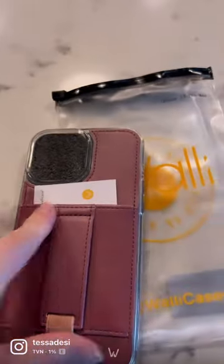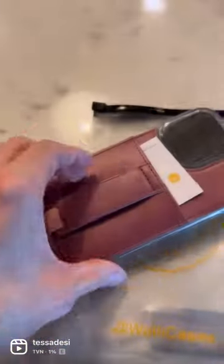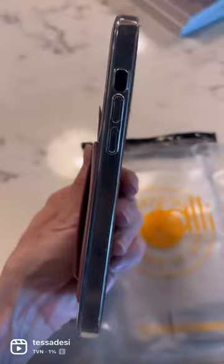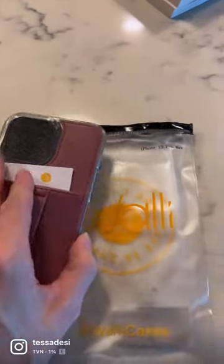I really quickly wanted to share this new case that I just found — the brand is called Wally. I love just carrying around my license and a credit card, so you could put that right here. I also need to rest my finger on something, and sometimes a pop socket is just too bulky, especially for your back pocket. It's nice and sleek, and they have so many different styles. I'm literally obsessed. Again, they're called Wally.